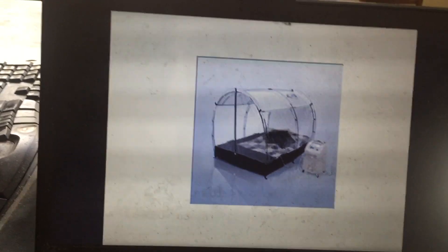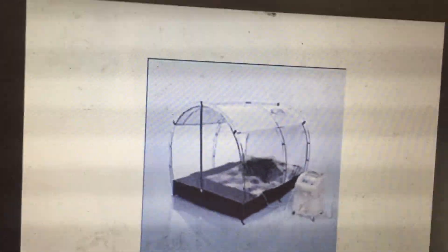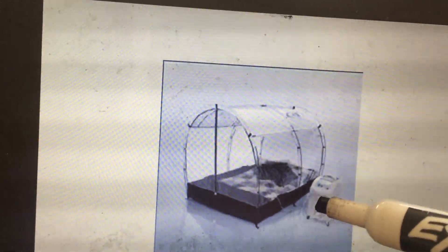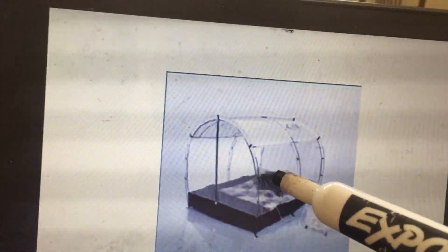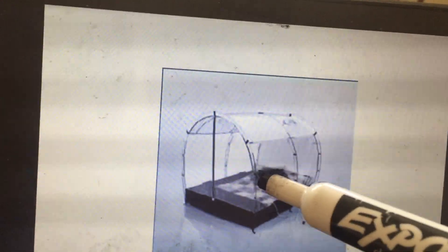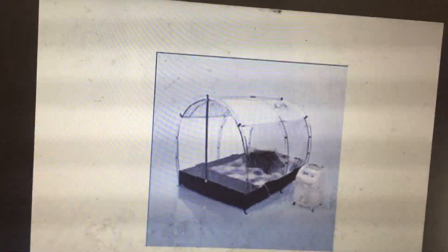One way to achieve the live-high train-low strategy at sea level is with a hypoxic tent — athletes sleep in a tent with air pumped in that has a reduced percentage of oxygen, so they breathe a hypoxic gas mixture while sleeping. This theoretically increases hemoglobin production without actually going to altitude. This is called normobaric hypoxia — reducing the percentage of oxygen in the air breathed — and can be done entirely at sea level.